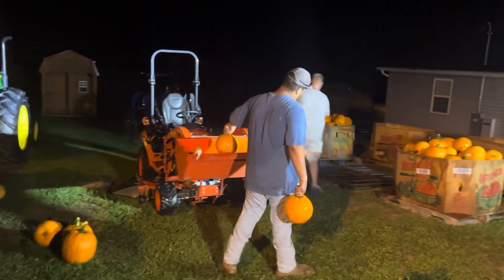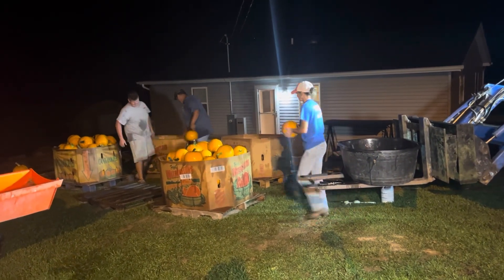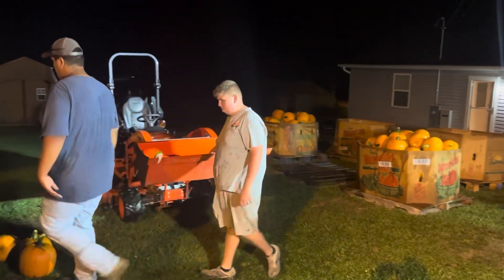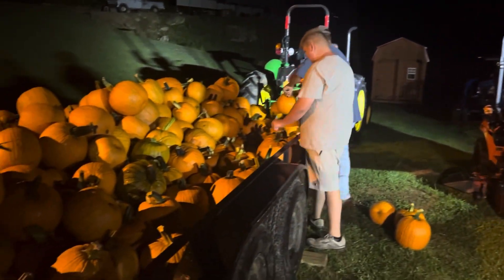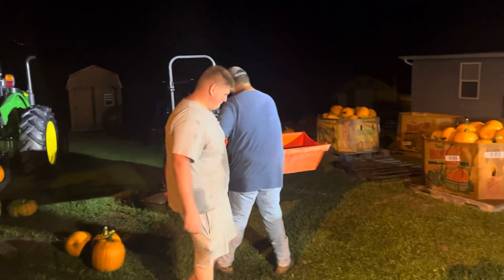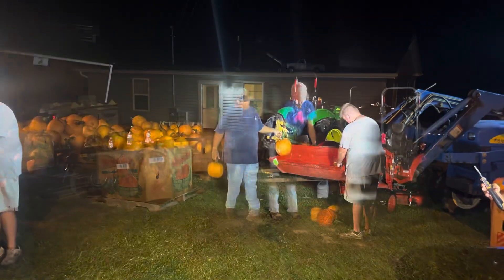As we wash them with bleach water, we're grading them and putting them in different bins so that we know what to price them at. I do want to remind everybody that it's a minimal amount of bleach that we mix in the water. What it's for is to prolong the life of the pumpkins, kill any fungus or bacteria — they're still safe for animal and wildlife.